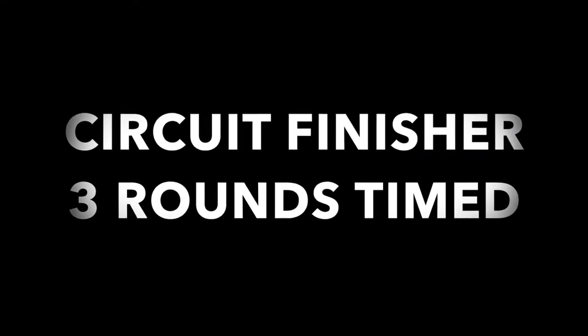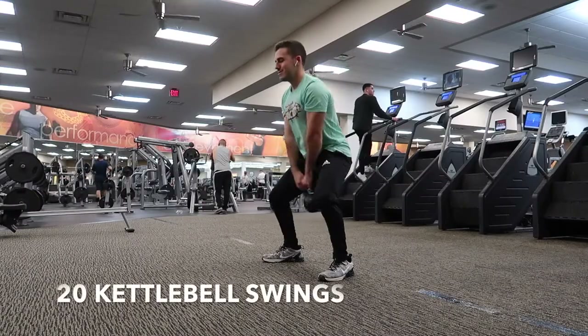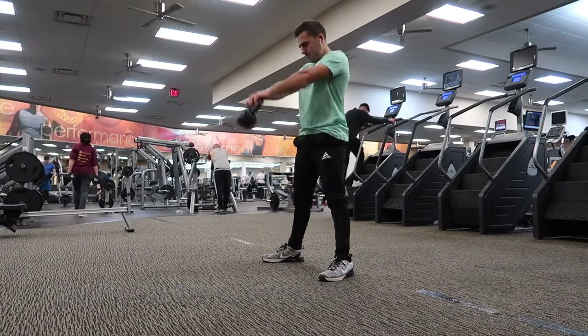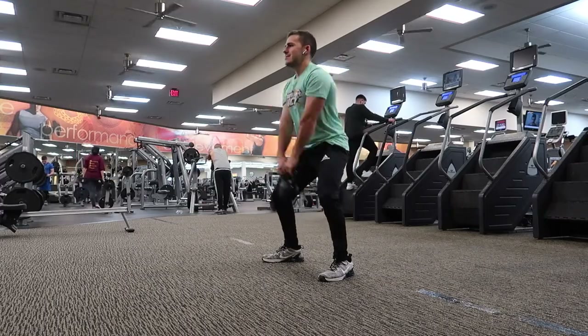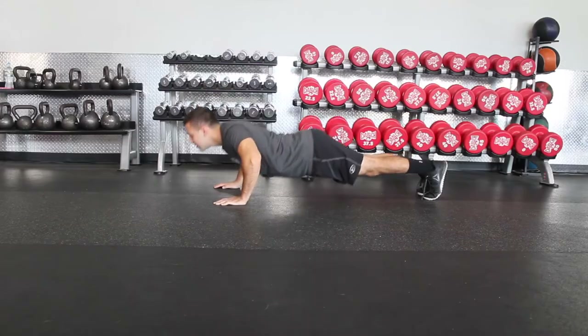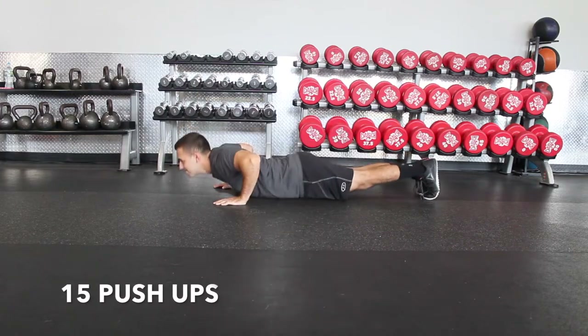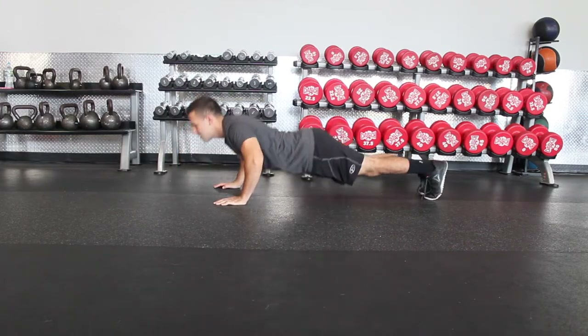Here's the circuit finisher — three rounds timed again. Going to do twenty kettlebell swings, fifteen push-ups, and five one-arm snatches each arm. Do all three with no rest in between, then rest for about two or three minutes, and do it all again two more times.